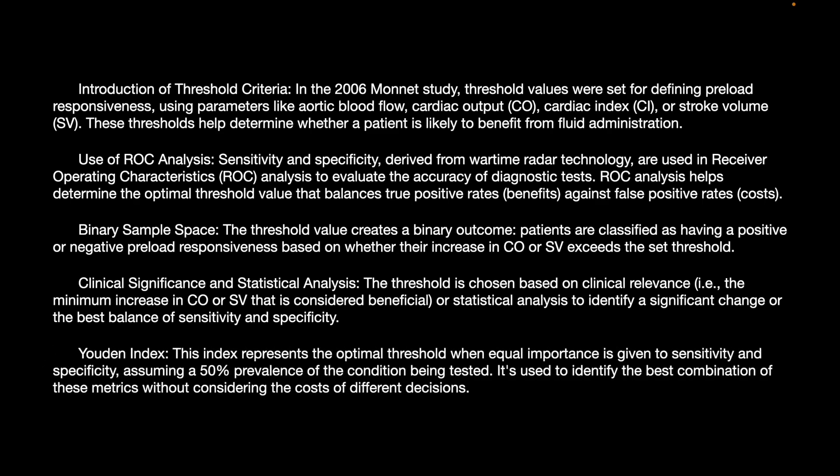Youden's index represents the optimal threshold when equal importance is given to sensitivity and specificity, assuming a 50% prevalence of the condition being tested. It is used to identify the best combination of metrics without considering the cost of different decisions.